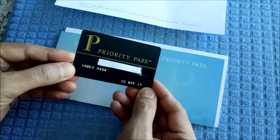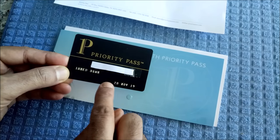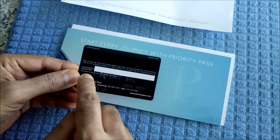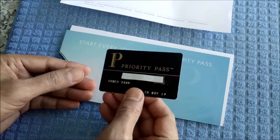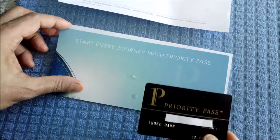The pass looks black and it has just the name, the number, and the expiration date. On the flip side, there's just a place to sign and the magnetic strip. It looks just like a credit card, but a little bit simpler than a credit card.